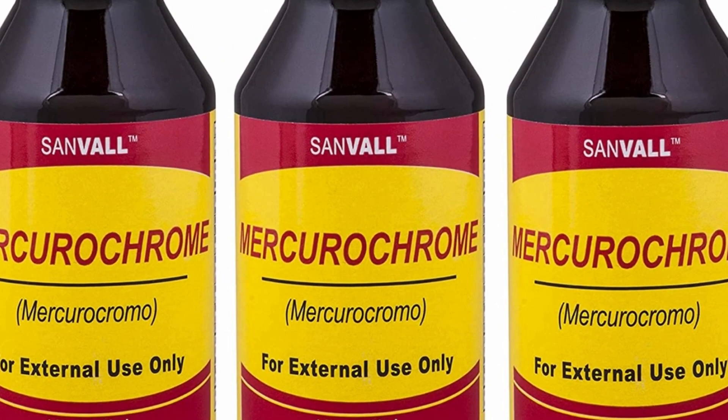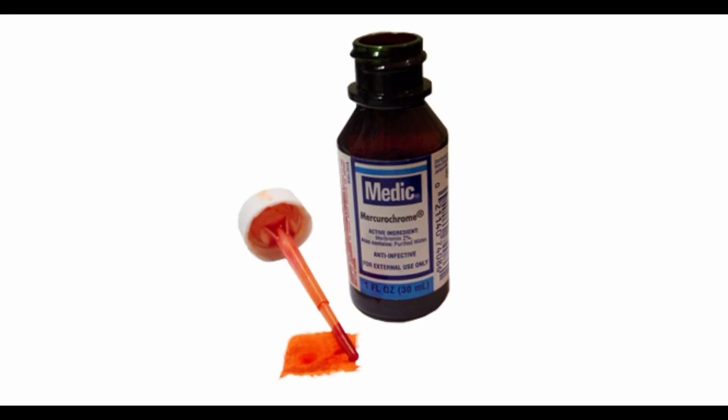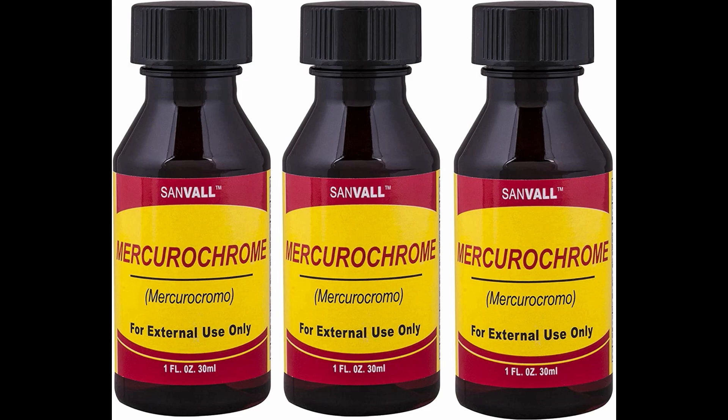Another thing that used to contain mercury is mercurochrome, which was used to heal cuts — kind of like hydrogen peroxide. But in reality, it was very dangerous to use, especially on cuts. Luckily, it's not in use anymore.